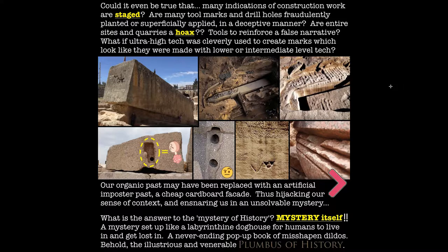Could it even be true that many indications of construction work are staged? Are many tool marks and drill holes fraudulently planted or superficially applied in a deceptive manner? Are entire sites and quarries a hoax — tools to reinforce a false narrative? What if ultra high tech was cleverly used to create marks which look like they were made with lower or intermediate level tech?